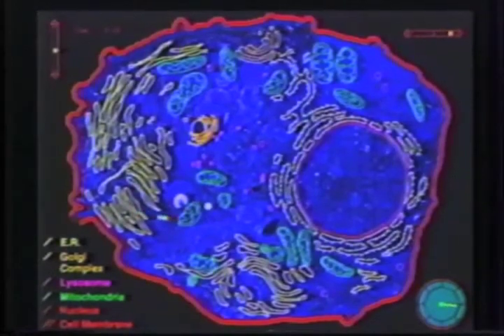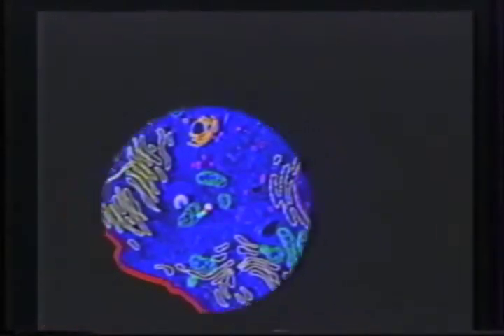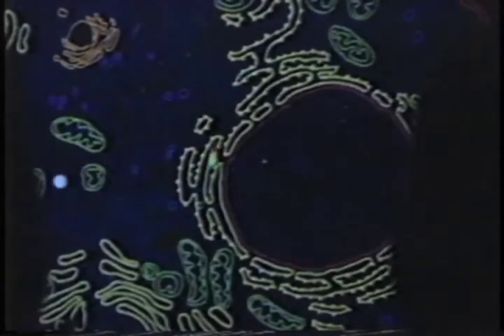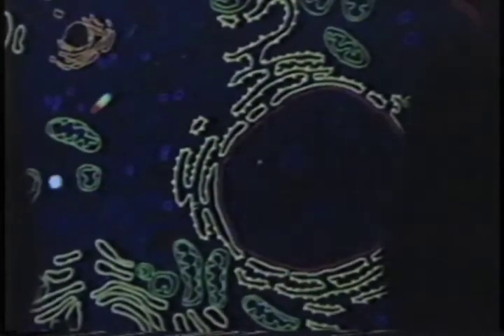Tilt box mazes, pinball machines, and flight simulators were important conceptual models used during the development of the protein synthesis maze. The audience is engaged in moving an ingested macromolecule to all the different organelles involved in each phase of protein synthesis. One side of the audience controls up and down movement of the particle, while the other side controls left and right movement.